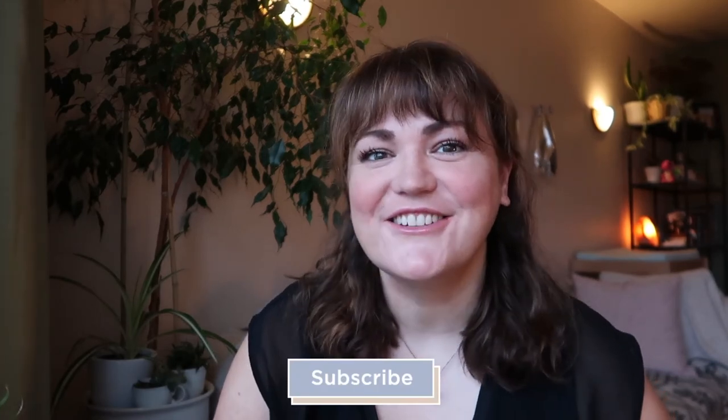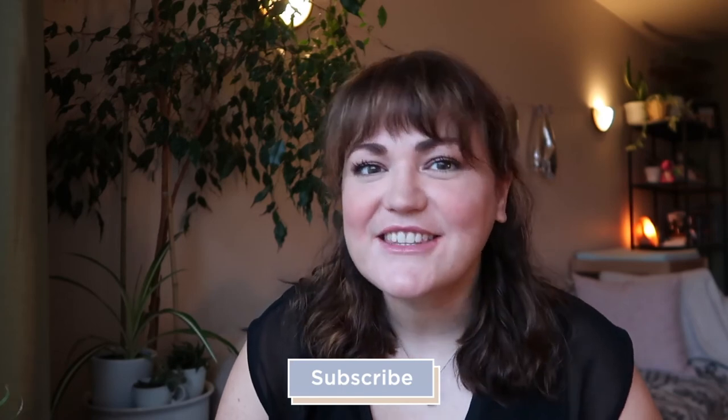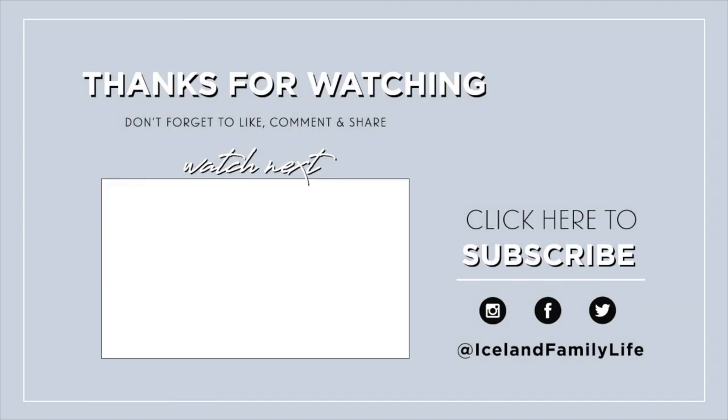Give this video a thumbs up, subscribe to my channel so you get to see the other videos and vlogs we're making, hit the notification bell so you don't miss out on anything, and I'll see you in the next video.